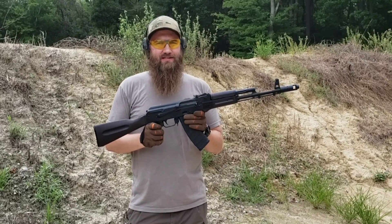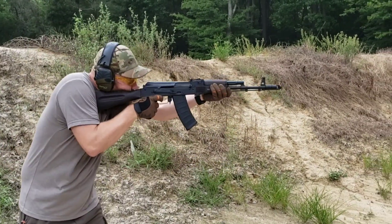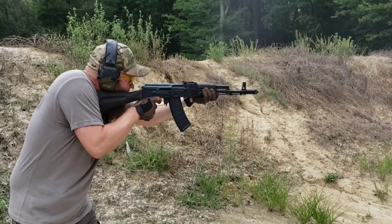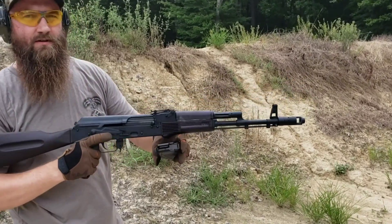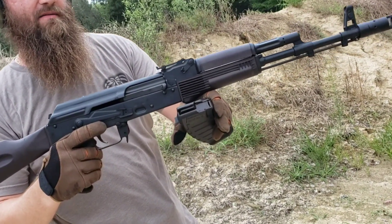Let's go ahead and shoot this thing. I've been dying to shoot this since we got them in, so see how they perform. Shot great, guys. I'd like to take this thing out and shoot it some more.